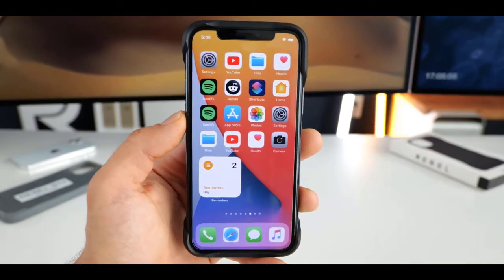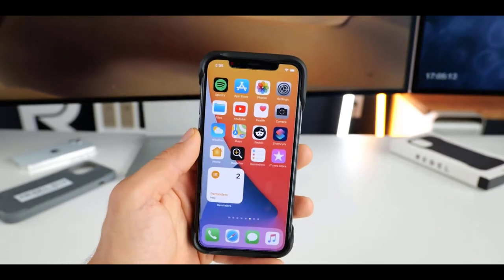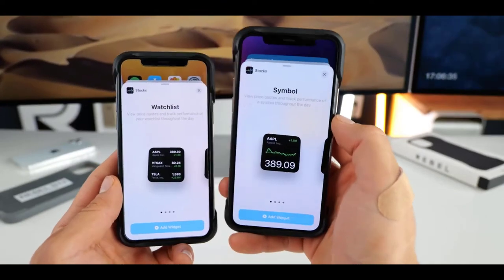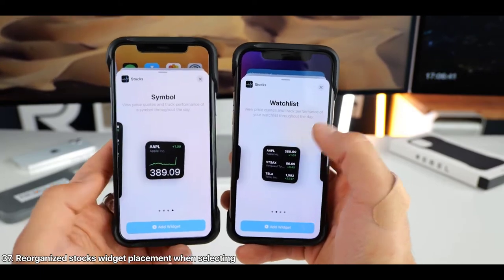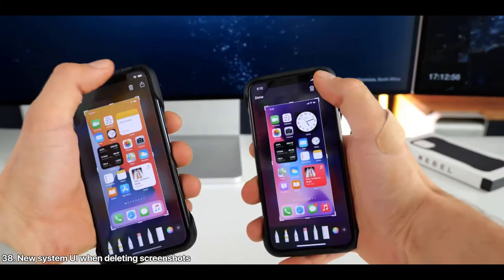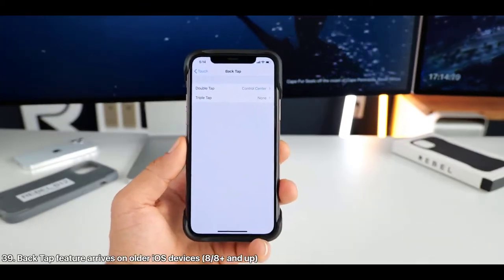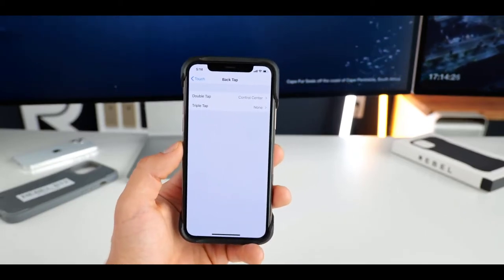There are several new pop-ups for different functions in iOS 14. One is for refreshing widgets — when you enter the widget view for the first time after updating, you'll see a prompt letting you know that jiggle mode is a thing and you can edit widgets using it. There's also a pop-up for editing the home screen navigation bar dots, letting you know you can click them to get into the App Library view. The App Library pop-up describes it as 'a new home for all your apps, organized in smart categories.' There is also a supermassive Siri Suggestions widget size now available.